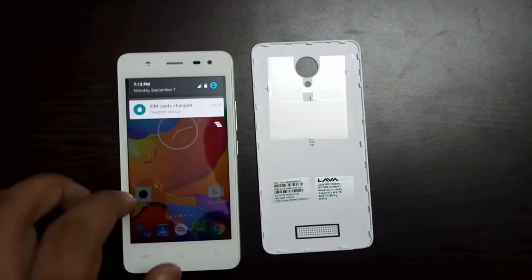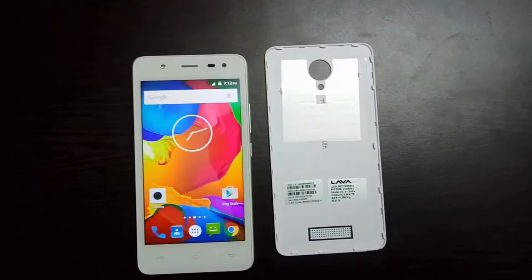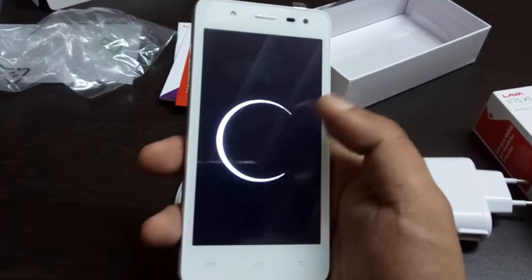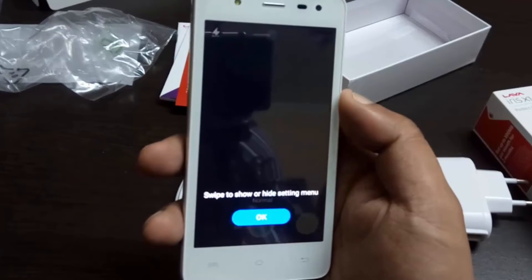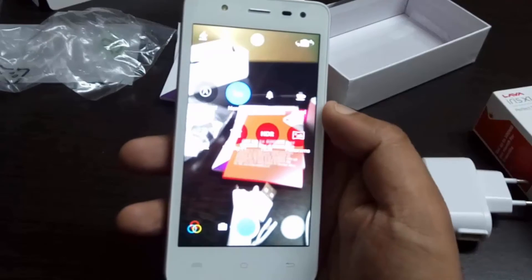This phone is available in icy white, royal black, and purple color variants. The 5-megapixel selfie camera can capture some really good pictures and at the same time remove all the blemishes from your face while capturing an image or in post-processing.